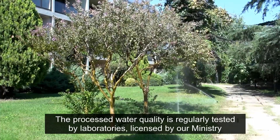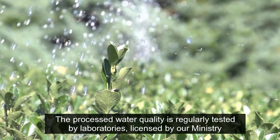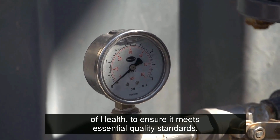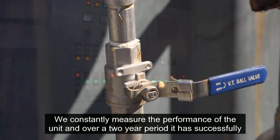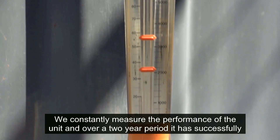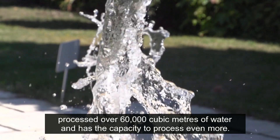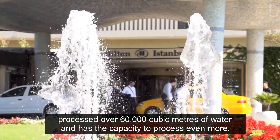The processed water quality is regularly tested by laboratories licensed by our Ministry of Health to ensure it meets essential quality standards. We constantly measure the performance of the unit, and over a two-year period it has successfully processed over 60,000 cubic meters of water and has the capacity to process even more.